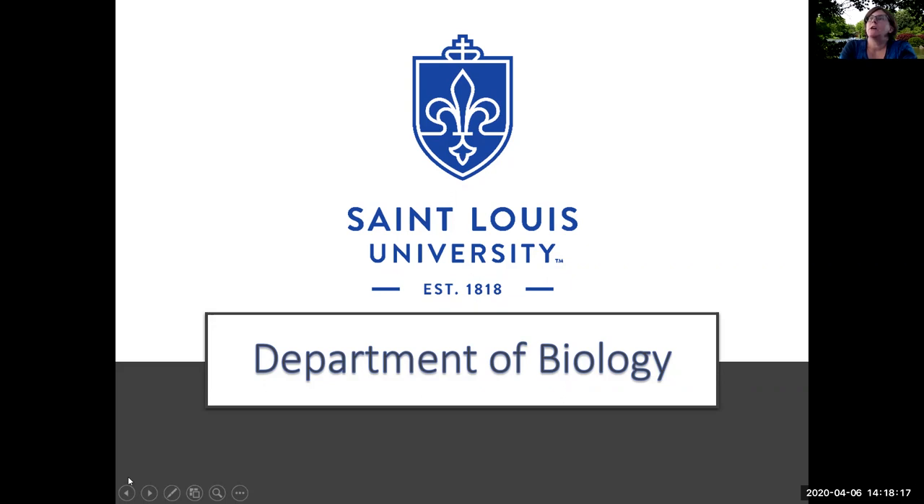Hi, my name is Dr. Laurie Russell. I'm a professor of biology here at St. Louis University and I'm also the coordinator of undergraduate studies for the biology department. In this presentation I'll be giving you an overview of our department and describing our undergraduate programs.